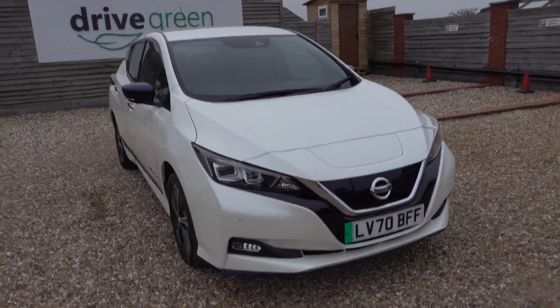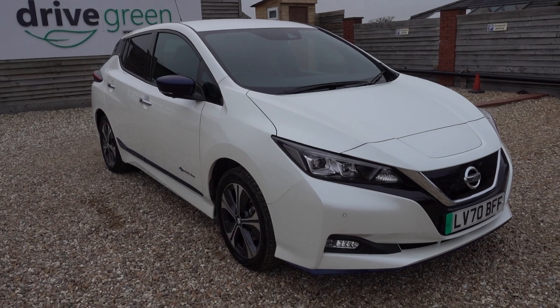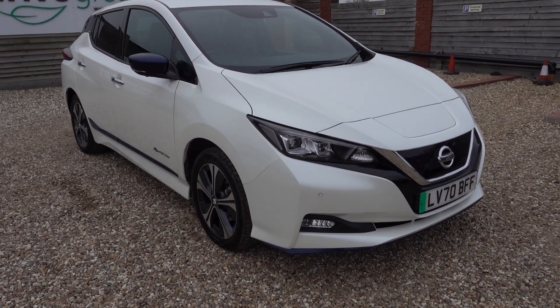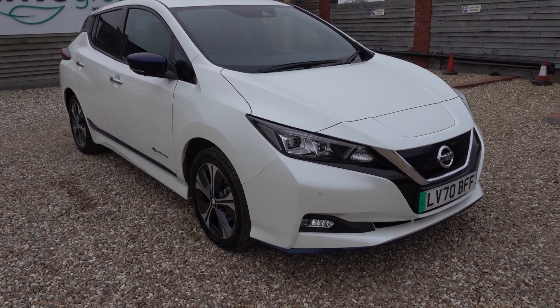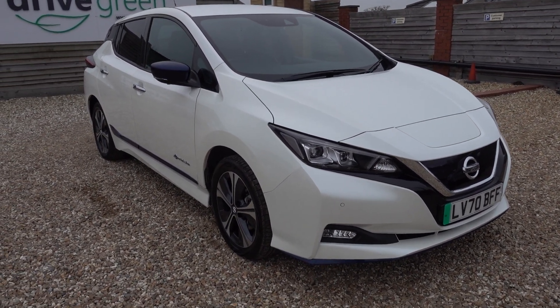This is a 3.0 which is basically the top spec Techno model so it's got all the spec in it. It's done 26,000 miles and it's going to be going out with a fresh service and a fresh MOT.